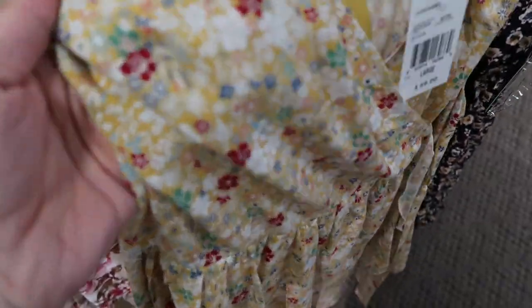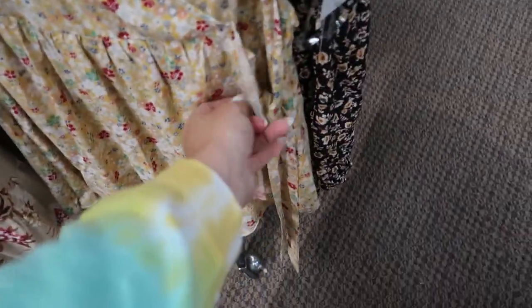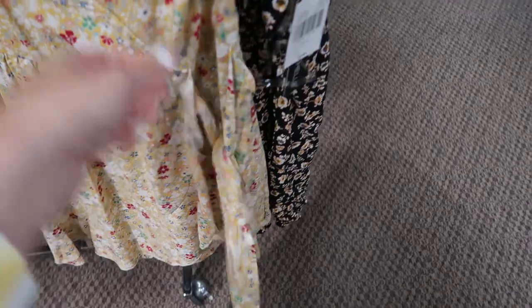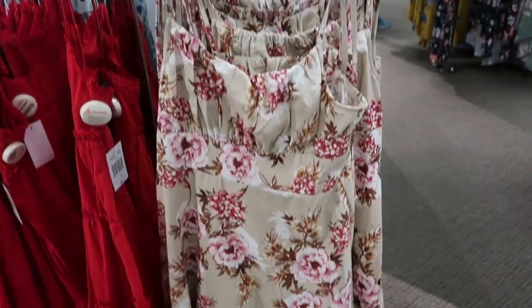Also from Speechless is this really cute romper. I love the colors on this — there's gold, red, blue, green. This one is $59, it does have pockets. The front is a wrap style but it is short, there's a little tie detail, adjustable straps, and a zipper in the back.